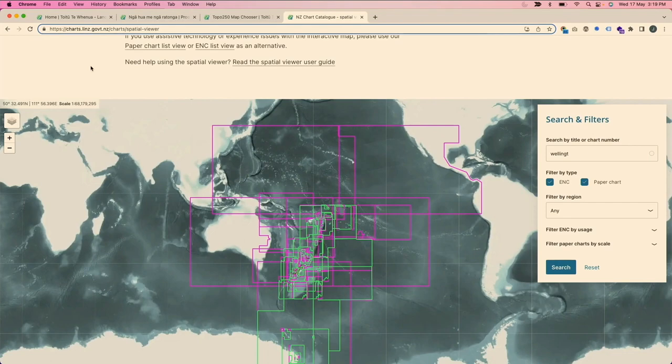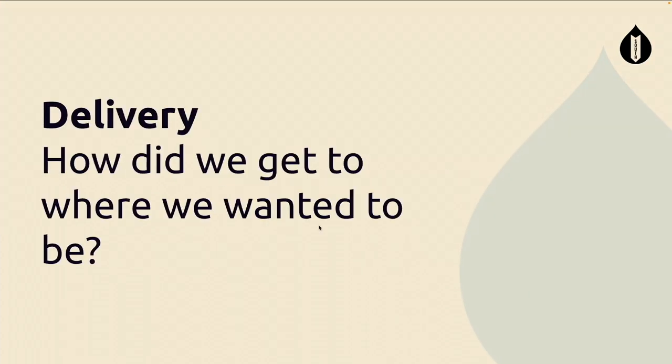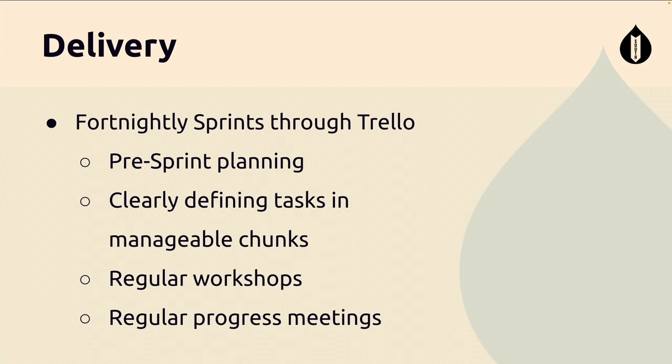Now onto the fourth element: delivery, more focused on project management. How did we get to where we wanted? Simply, we did this through fortnightly sprints — we wanted to be agile, and sprints are a great way to do that. We used a Trello board to manage tasks. Before each sprint we'd do pre-sprint planning — I'm glad I said that properly, because over a year and a half on this project I said it wrong countless times.